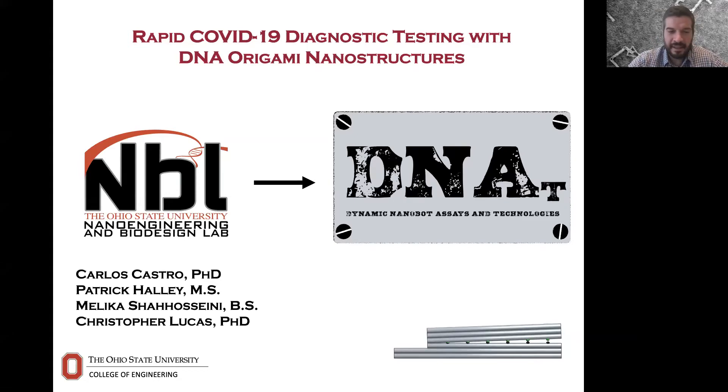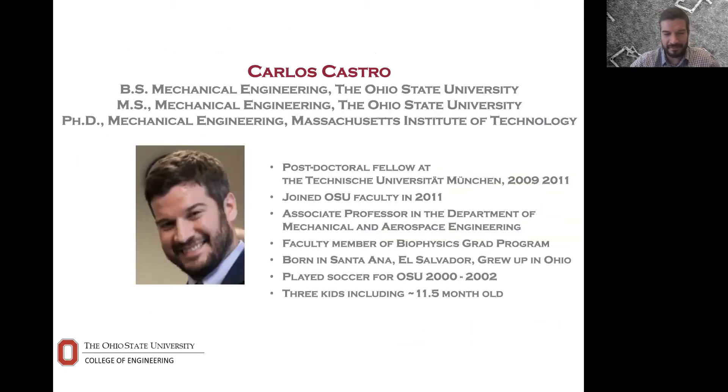I'm going to tell you a little bit about the general research we've been doing in my lab, and how over the last nine to ten months we've pivoted into developing devices for COVID-19 rapid diagnostics. Just to share again, I am a Buckeye through and through — I even had the opportunity to play soccer at Ohio State as an undergraduate from 2000 to 2002. I was originally from El Salvador, but I grew up mostly in Ohio.